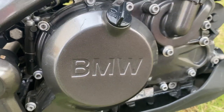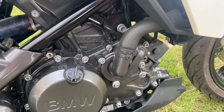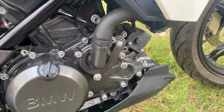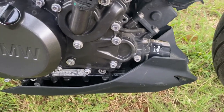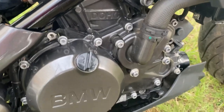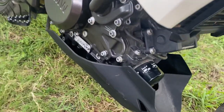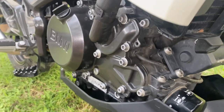Let's cover the engine specifications. This bike has a 313cc single cylinder, four-stroke, liquid water-cooled engine with four valves and two overhead camshafts. It produces an output of 34 horsepower at 9500 rpm and a max torque of 23 Nm at 7500 rpm.